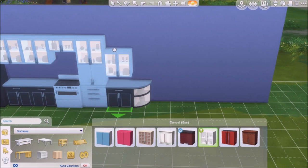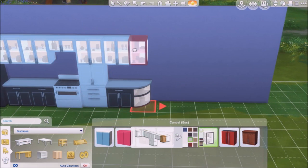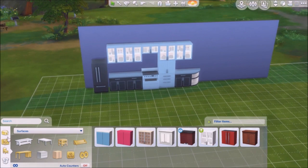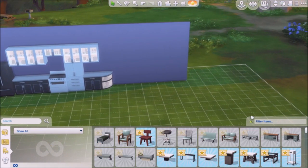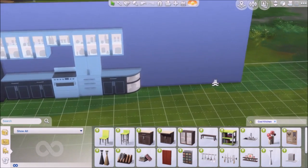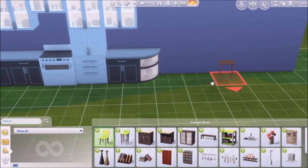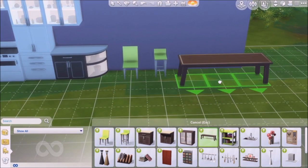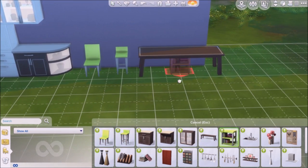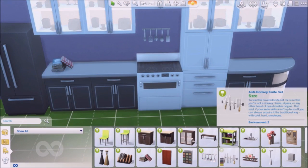After Luxury Party stuff pack I was really disappointed with the content, but when Perfect Patio came out I thought EA had a vision and would do great stuff. They said we're getting monthly content, but if the monthly content is not being liked by Simmers or the players, then what's the point of giving us this content?